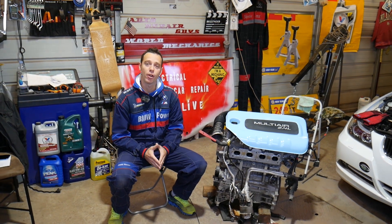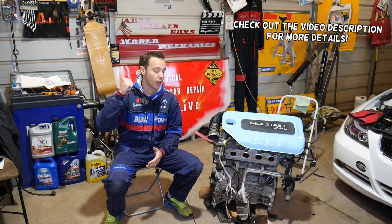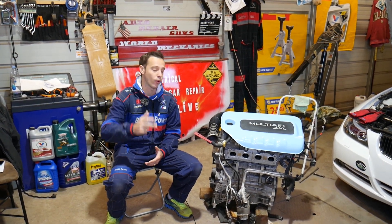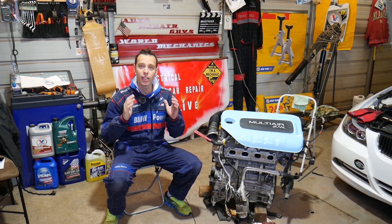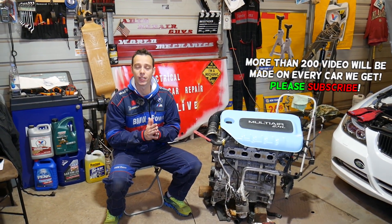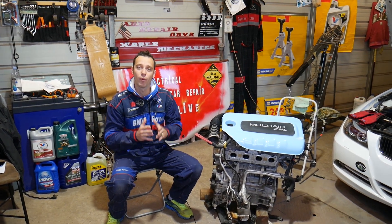Hey guys, welcome back to War on Mechanics — thank you for watching and subscribing. If you have any of the following three cars: Dodge Ram ProMaster City, Fiat 500X, or Fiat Toro, and you have an engine light on with code P0171, stay with us. We'll explain the top reasons that cause that code — it's one of the hardest codes to diagnose.